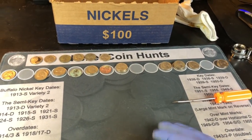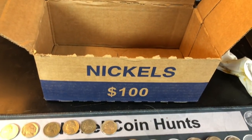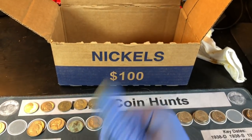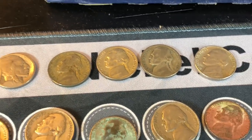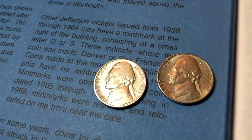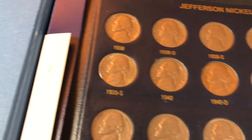Hopefully you guys enjoyed this nickel box as much as I did. It's a shame I didn't save it for the Monday 4-channel battle on Ravenhawk Coins' channel, but once I opened it and saw a proof, there was no way I could pull it for the battle. If you enjoyed the hunt, I'd appreciate a thumbs up. Happy hunting, and thanks for watching. The 1940D I found does not update my book, but the 1939S I had in there is definitely going to be upgraded by the 39S we found today. That makes me happy.